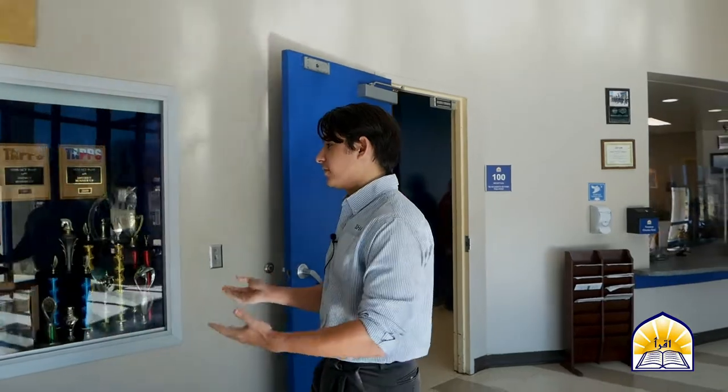Here we have our trophy display case at the front of the building. BHA is a part of TAPS, the Texas Association of Private and Parochial Schools. This means that we play sports competitively with other schools, compete at competitions, and challenge each other to see who's the best.